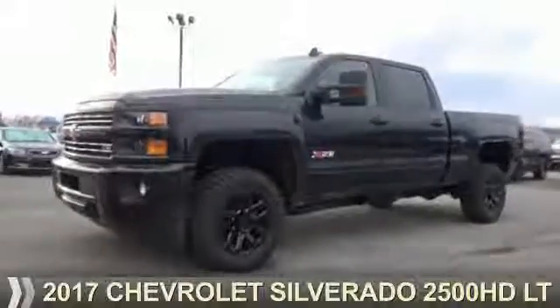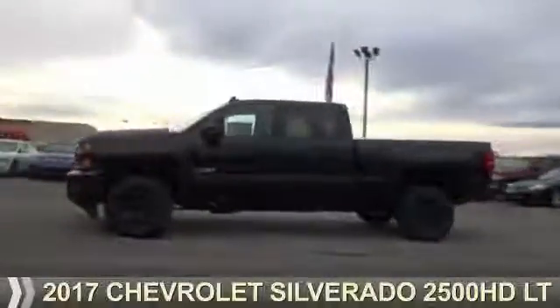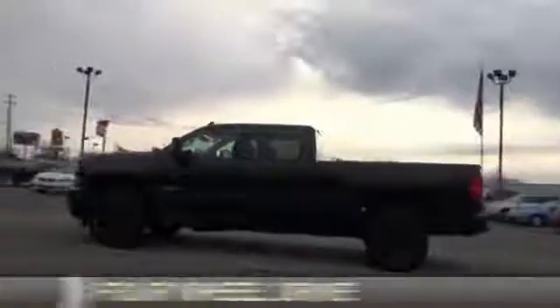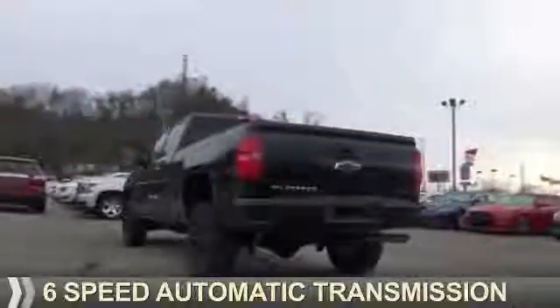Presenting the 2017 Chevrolet Silverado 2500 HD. It's powered by 4-wheel drive, a 6-liter, 8-cylinder engine, and a 6-speed automatic transmission.